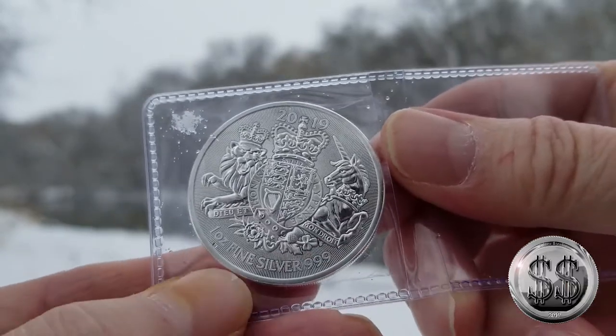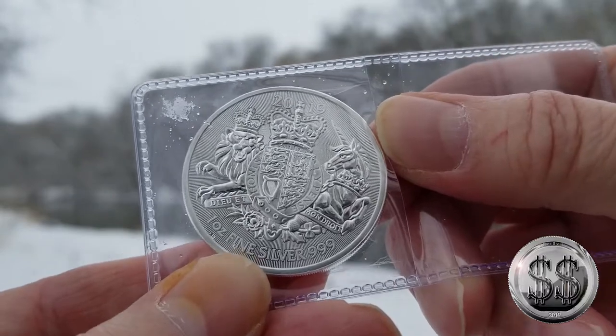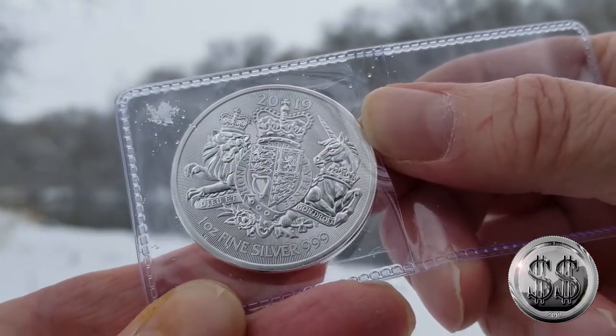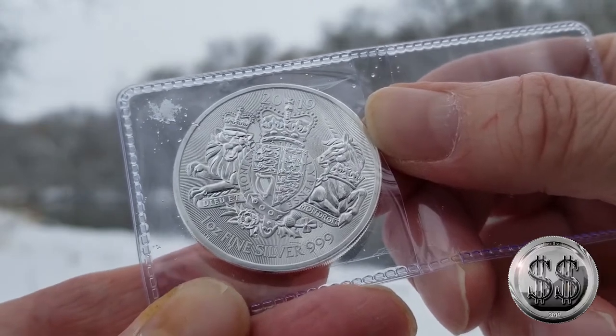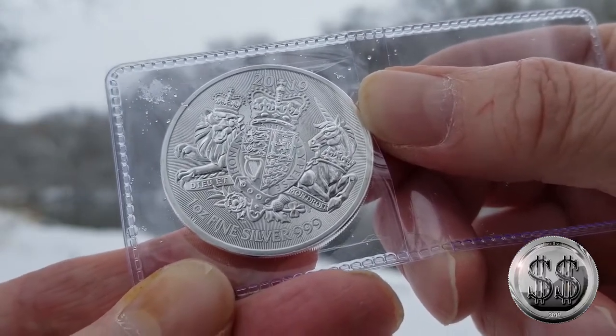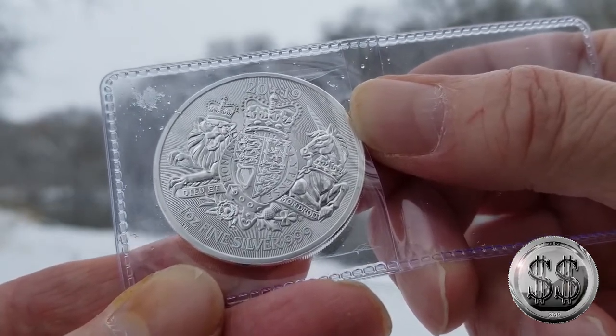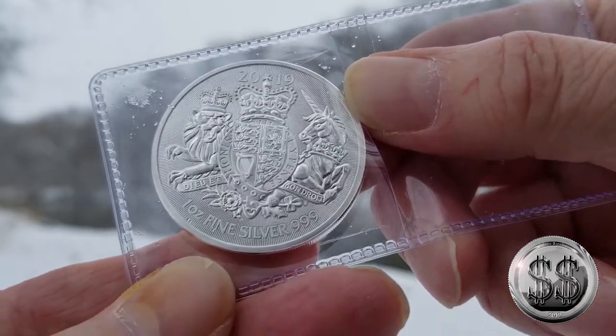But I decided to go ahead and pick up this one ounce round from the Royal Mint 2019 — the Royal Coat of Arms. It features two of the Queen's Beast: the White Lion of England and the Unicorn of Scotland. I just thought it was a nice little wrap-up for the Queen's Beast series — I sort of had to have one of these.